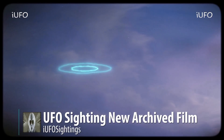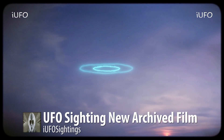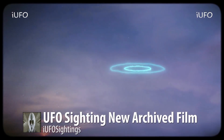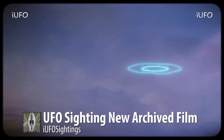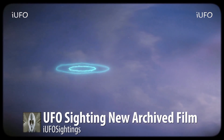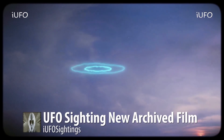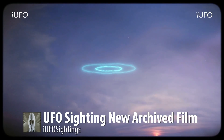Welcome back — UFO sightings, new archived film. We just received this but it definitely looks like archived footage. We received it on February 14th, 2017, bringing it to you February 15th. You can tell just by looking at it that it's archived footage.